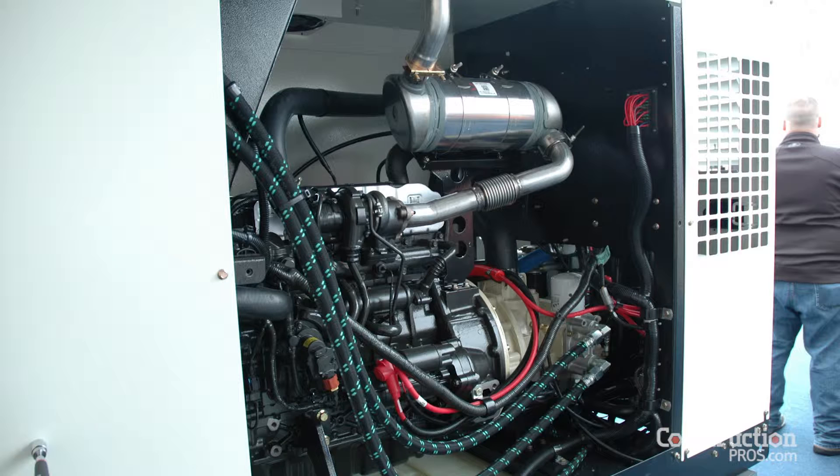The features of a utility over a regular tow-behind 185: it frees up your hitch, so you're able to take another trailer or piece of compact equipment. A job that might have taken two trucks can now be taken down to one, and you're able to mount this on the back of a truck.